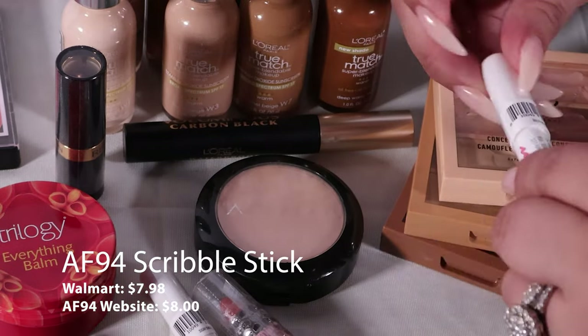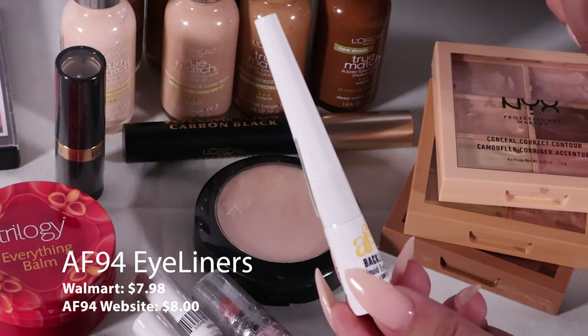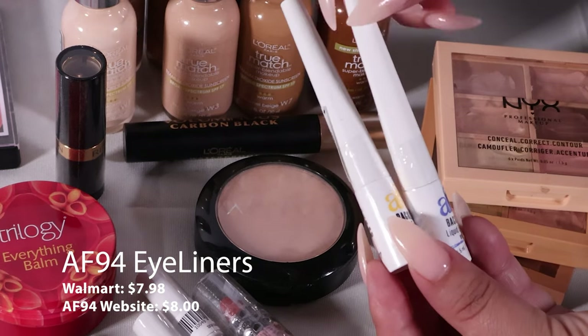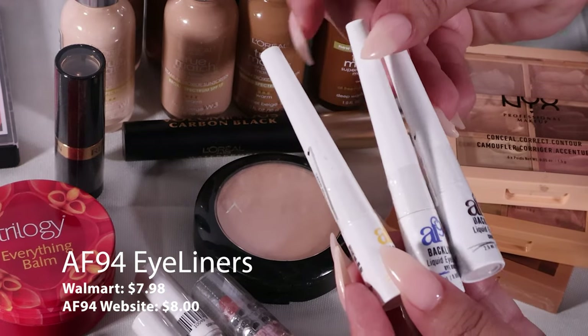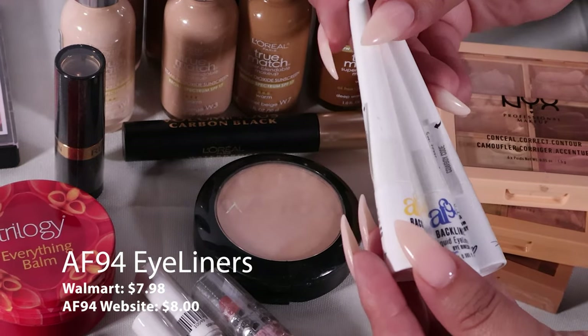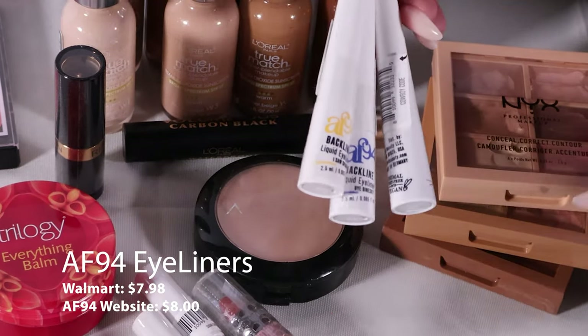These I found at Walmart, and these too are the same line — these are eyeliners. I love to have funky colored eyeliners, especially for the summer, for spring, or if I'm doing any editorial work. These are so cool.